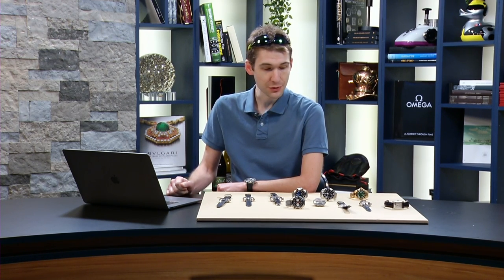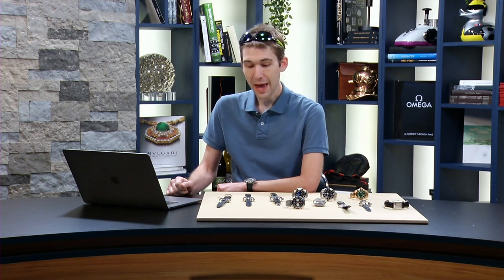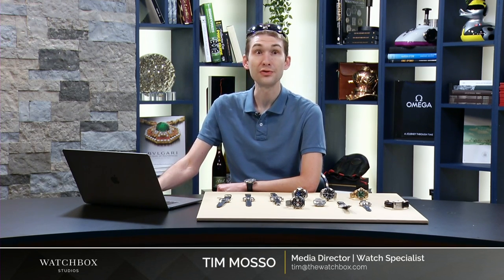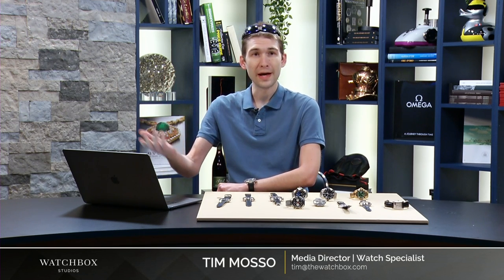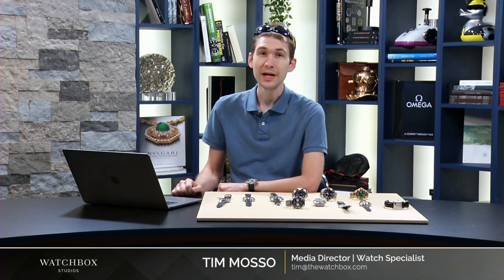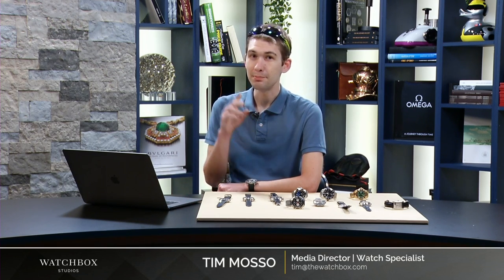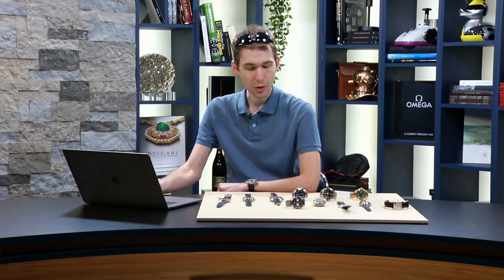Welcome to Watch Insider and Watchbox Studios. Brian Gulfberg is stuck in traffic, so I'm flying solo tonight with a big pilot's watch from Russia and a full gallery of some of our finest watches — a little bit of everything from entry level to top of the line, from vintage to contemporary, and my personal favorite complications. This will be a more interactive episode, so feel free to answer or ask questions in the chat box.